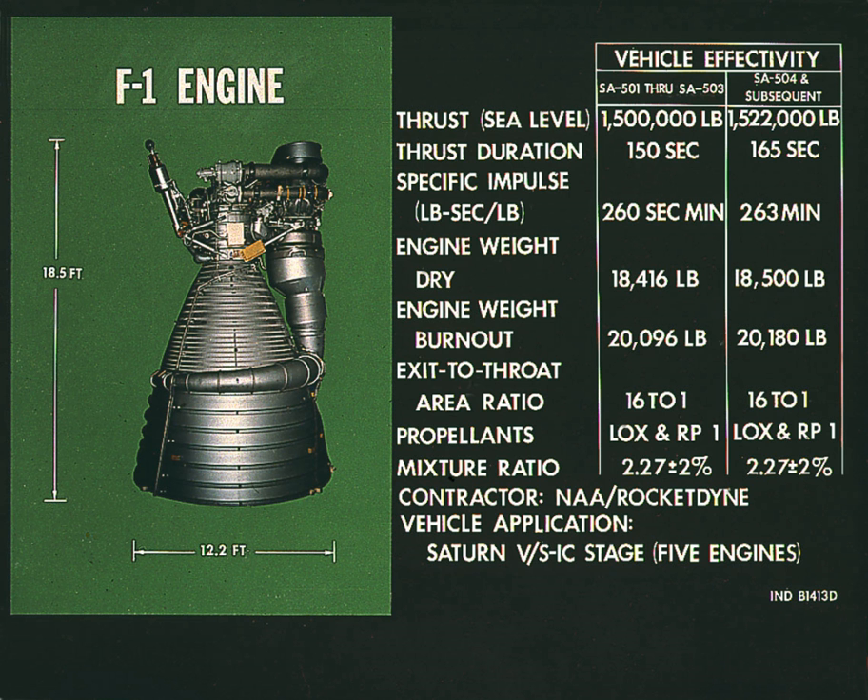Mixture ratio: 2.2674. S-IC total sea level liftoff thrust: 7,766,000 lbf. Measuring and making comparisons of rocket engine thrust is more complicated than it first appears.